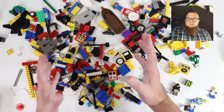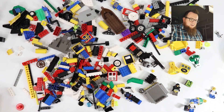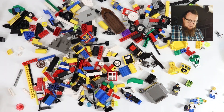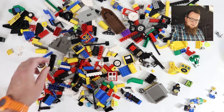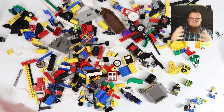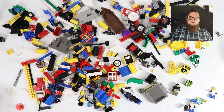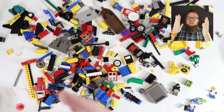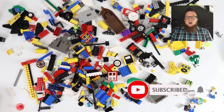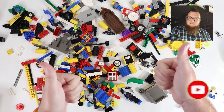Thank you so much for watching - this has been a lot of fun to go through these old pieces, and I discovered a lot of really cool stuff I wasn't anticipating. I've been doing three to five videos a week for the last few weeks and I hope to continue that. I'm Boone - please subscribe and hit that bell icon, and until next time, go build something amazing.